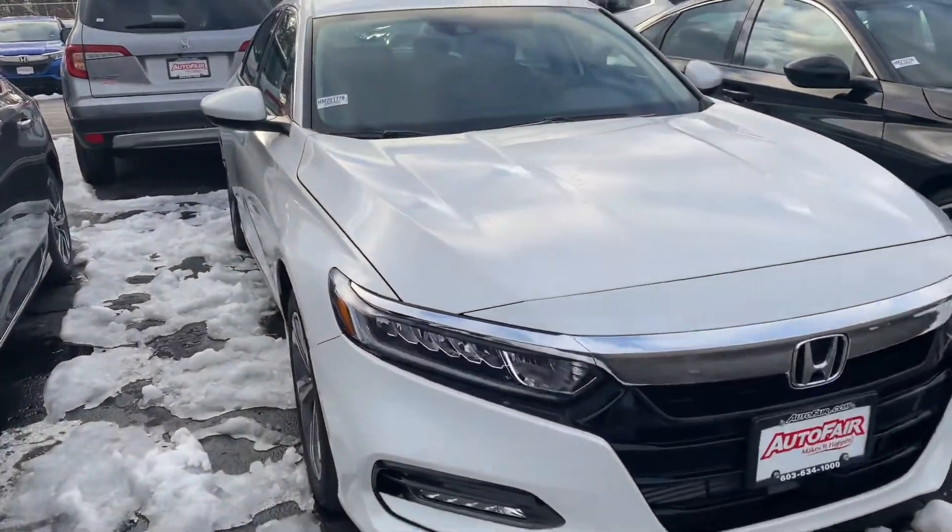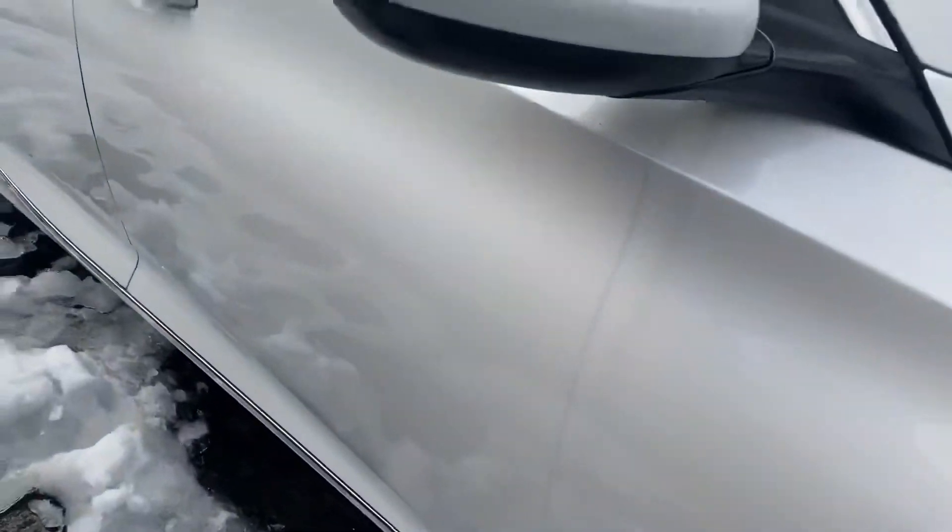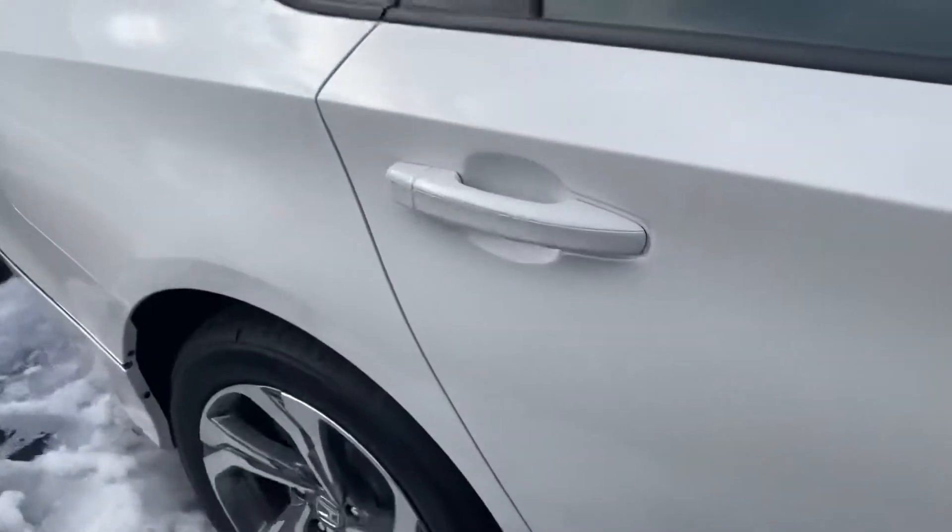Good afternoon, this is Sanja Autofair Honda, showing your 2020 Honda Accord. Bringing you around the exterior here — nice clean white exterior.